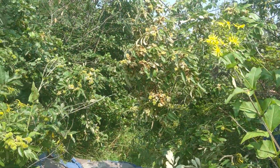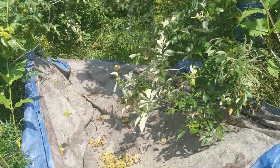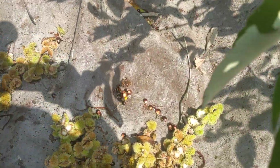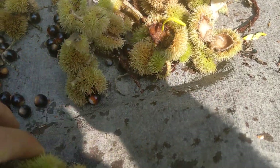We're going to shake this tree. This is how we collect them onto a tarp. Just beautiful, beautiful nuts. You can dry them and eat them. They're really, really good. And we'll just pick the burrs out of the way.